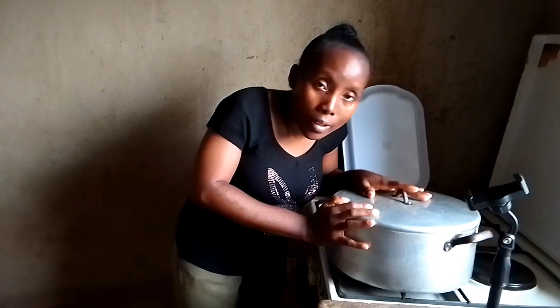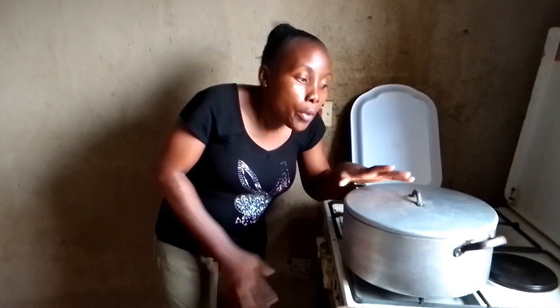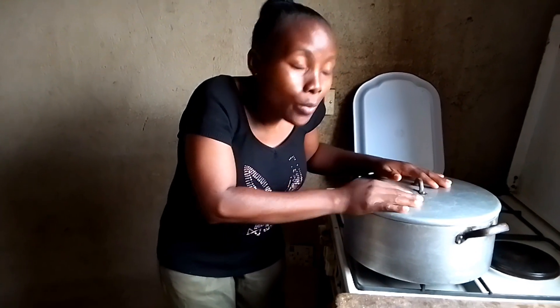Number four on my list: it is best to use metal pots and pans — like stainless steel pots — because stainless steel is a good conductor of heat. It helps your food cook faster and saves your cooking gas.